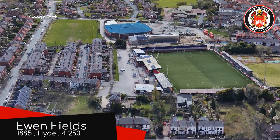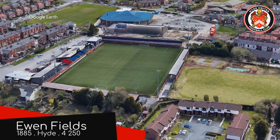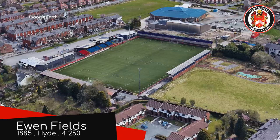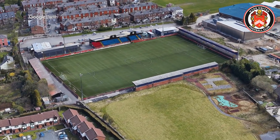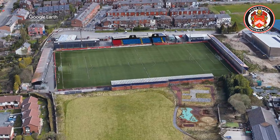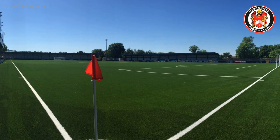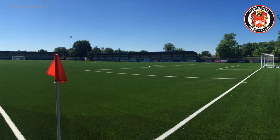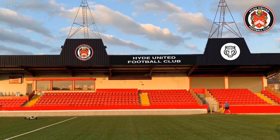Ewan Fields, Hyde United. In case you were wondering, this ground did used to have red seats matching Hyde United's kit, but Manchester City's reserves started playing here for a few years, and before they arrived they had them changed to sky blue. Some grounds have floodlight pylons, some have floodlights mounted to the roof — over on this stand, they've sort of combined the two. Very interesting.